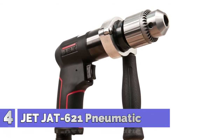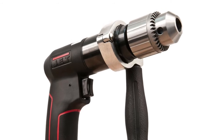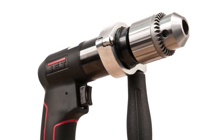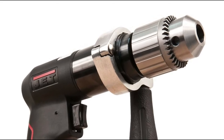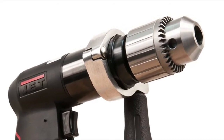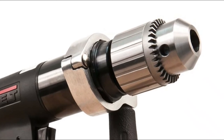Number 4: JetJat 621 Pneumatic R12. Industrial Jacobs keyed chuck transfers torque when needed. Composite housing improves balance and reduces weight. Side mounted forward reverse switch. Variable speed trigger for precise speed control. Rugged ball bearing design for durability.